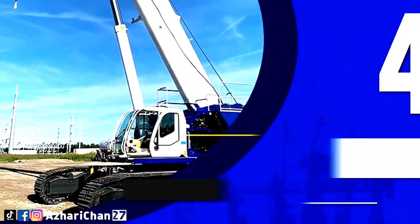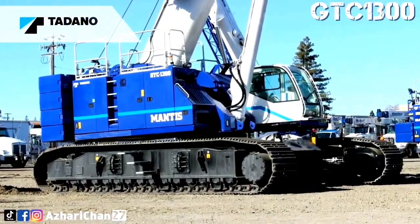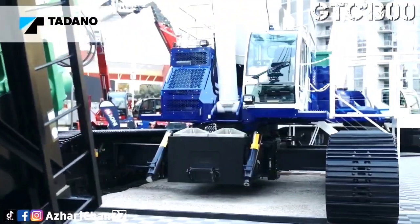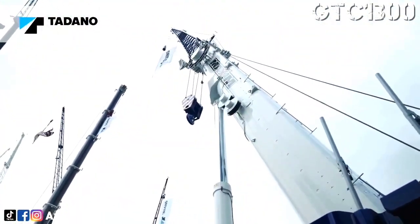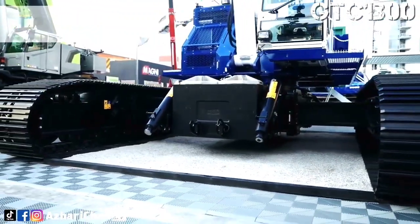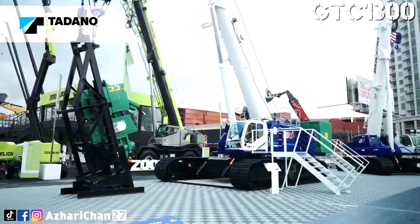Number 4 is Tadano GTC 1300. The Tadano GTC 1300 has a maximum lifting capacity of 120 tons. The maximum boom length is 47.2 meters. The boom has a 5-section full-power telescoping boom with two extension modes. The Mantis GTC 1300 by Tadano is a teleboom crawler crane with a powerful, robust, and versatile undercarriage, with a smart and comprehensive access concept.